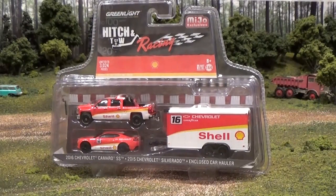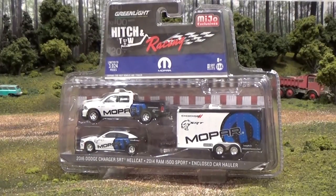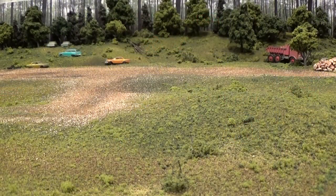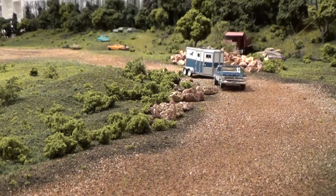Next we've got a 2016 Chevrolet Camaro SS with the Shell logos, a 2015 Chevrolet Silverado and matching enclosed car hauler. Finally, we've got the Mopar series with a 2016 Dodge Charger SRT Hellcat and a 2014 Ram 1500 Sport with a matching enclosed car hauler. Let's get all of these vehicles out of their packages and out for a good little drive on the Diorama Junkyard.